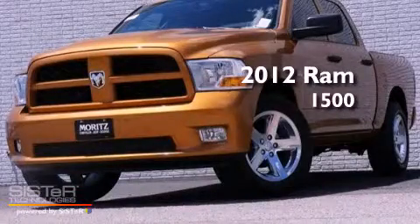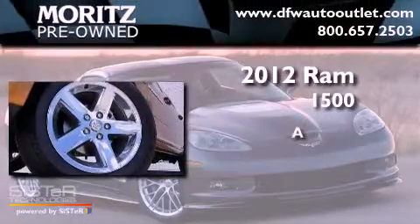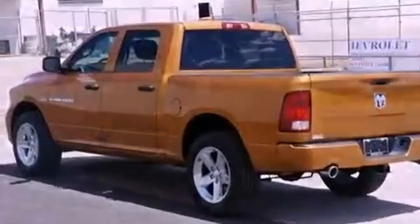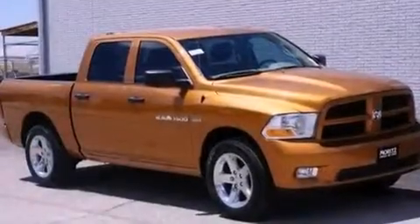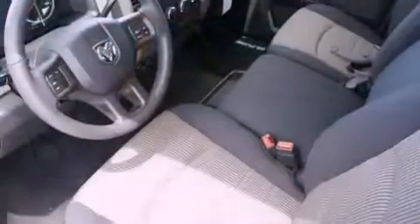This is a brand new 2012 RAM 1500. All of the following features are included: a low tire pressure indicator, traction control and stability control systems, heated side view mirrors, and a CD player.